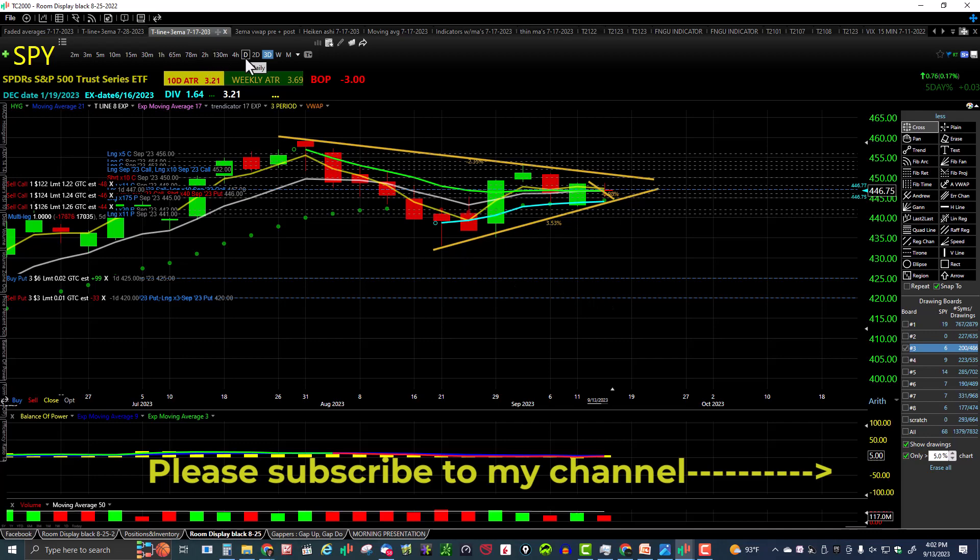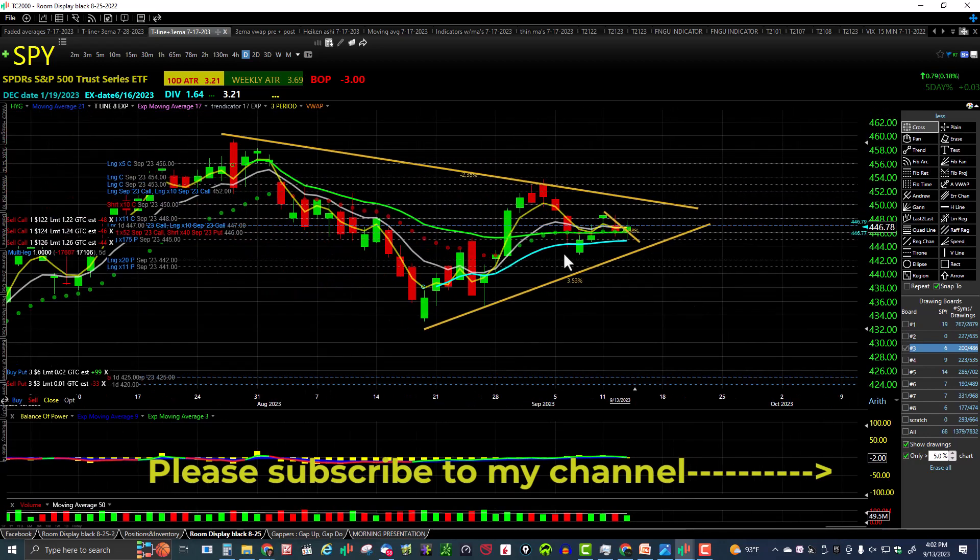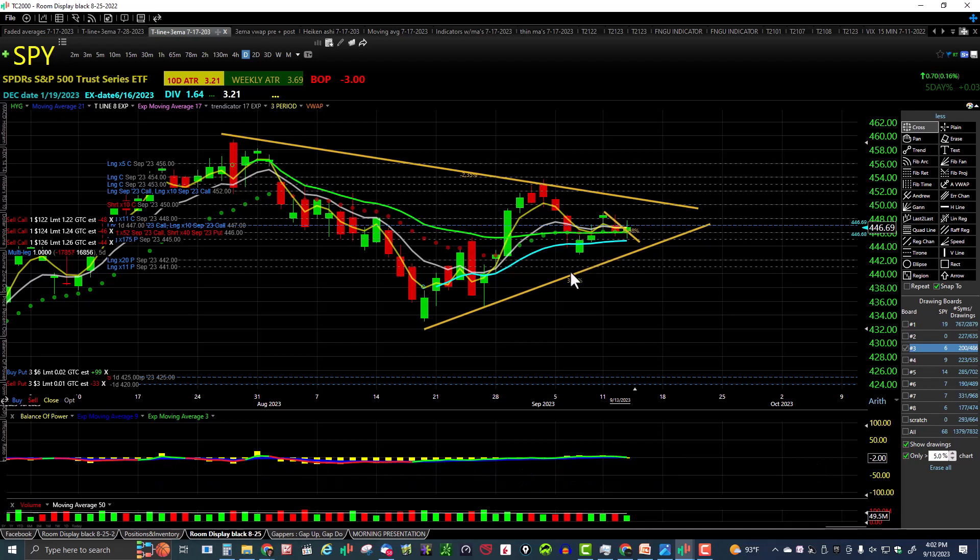SPY on the three-day chart is in a triangle. On the daily chart, we've got higher lows and higher highs — another higher low, maybe another higher low right here. The bulls have to take out this downtrend, then this high, and then start working on the high up here. The bears have to take out this low, close candles underneath the lower anchored VWAP, and break the bulls' uptrend.